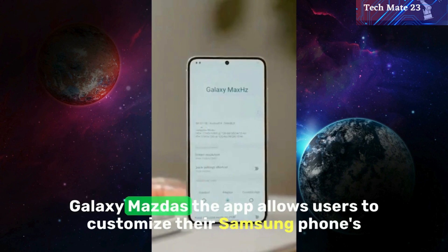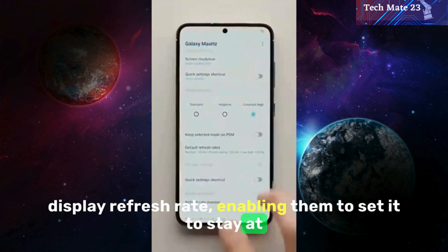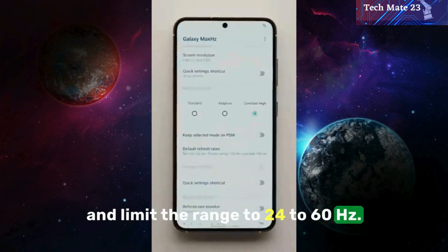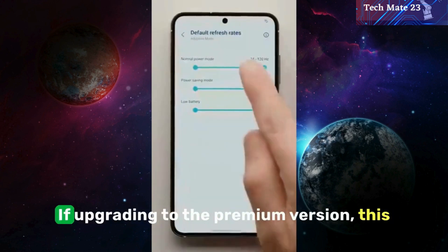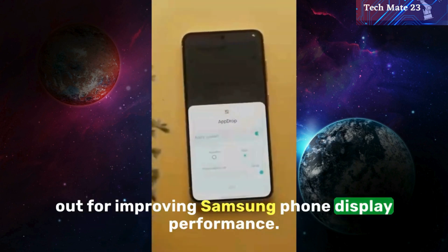Galaxy Max Hz: the app allows users to customize their Samsung phone's display refresh rate, enabling them to set it to stay at the max refresh rate, save battery, or set it to adaptive and limit the range to 24 to 60 hertz. Users can also set custom refresh rates on an app-by-app basis if upgrading to the premium version. This app is a fantastic tool worth trying out for improving Samsung phone display performance.